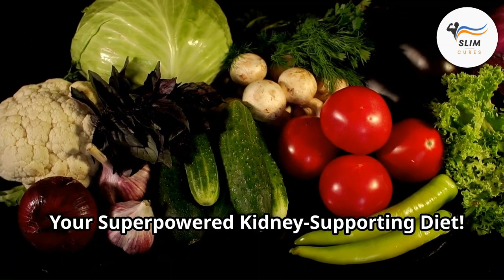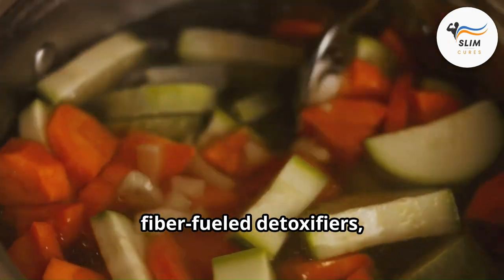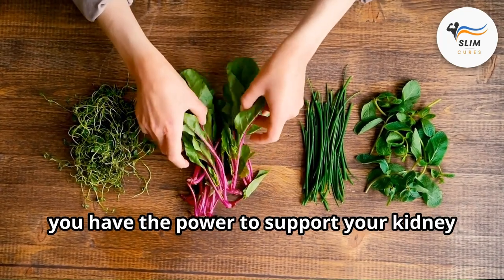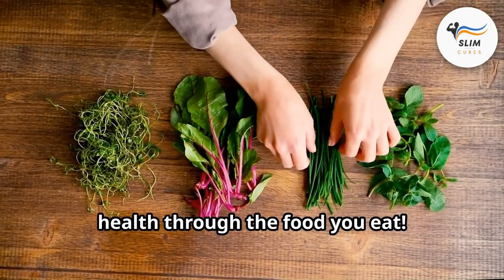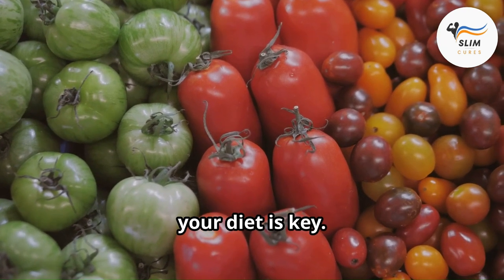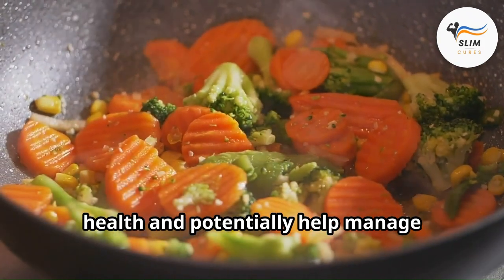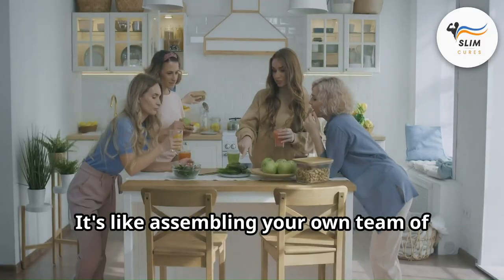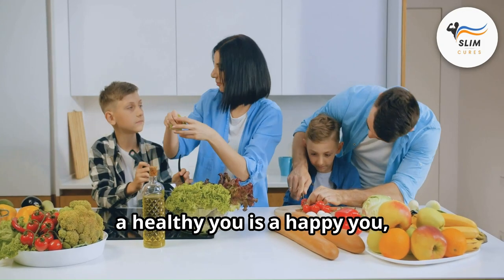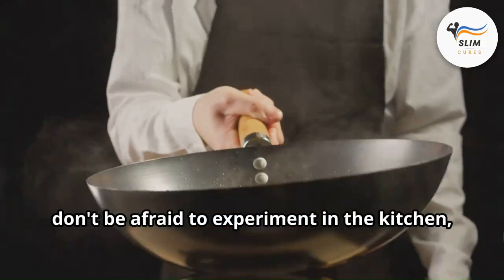Your super-powered kidney-supporting diet: we've covered a lot of ground today, from the vitamin C crusaders to the fiber-fueled detoxifiers, and even the surprising history of creatinine testing. The most important takeaway is this: you have the power to support your kidney health through the food you eat. Incorporating a variety of these delicious and nutritious vegetables into your diet is key — they all offer unique benefits that can work together to support your kidney health and potentially help manage creatinine levels. It's like assembling your own team of superheroes to fight for your health.